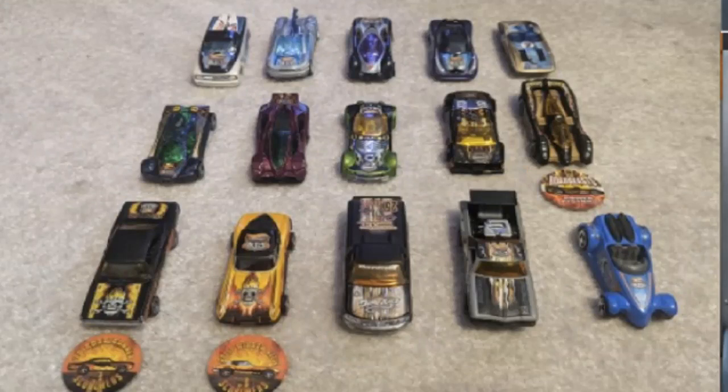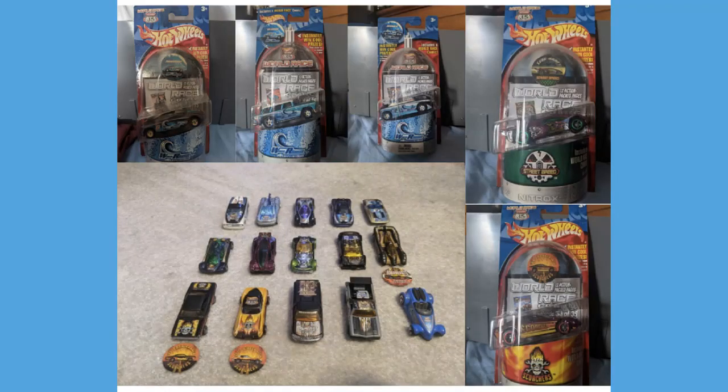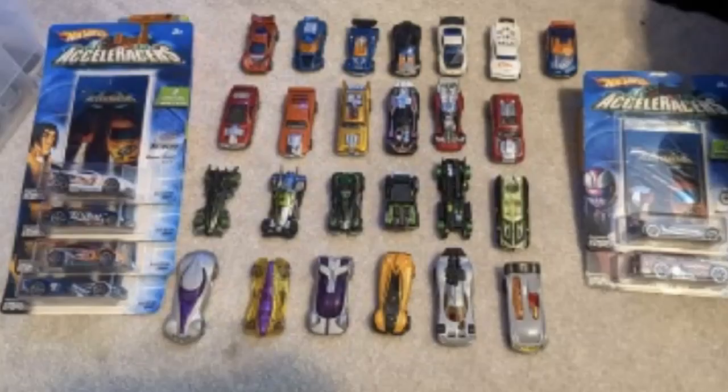Right off the bat we've got a bunch of loose mint Highway 35 cars including the rarest cars in the set. In the back we've got Power Pipes, Chrysler Thunderbolt, and the Corvette Stingray — arguably the three rarest Wave Rippers vehicles. The second row has a Side Draft, one of the rarest cars in the line, and the front row has an El Camino. We also see carded versions of Chrysler Thunderbolt, a Nomad, a Dior 2, Side Draft, and a Dodge Charger RT.